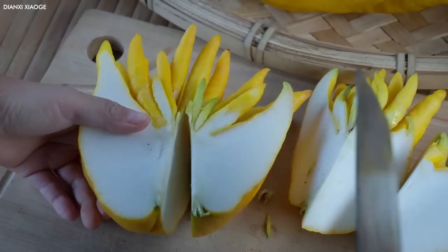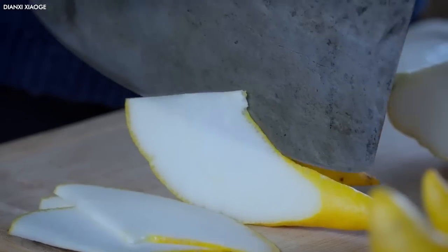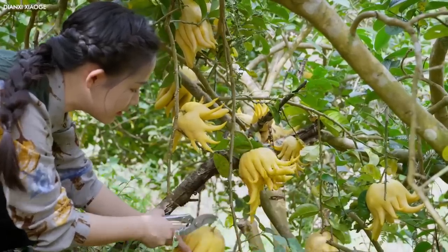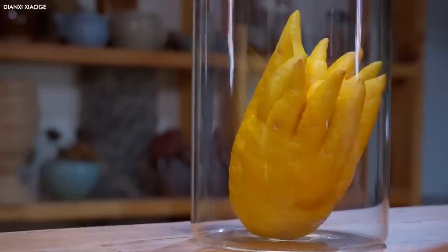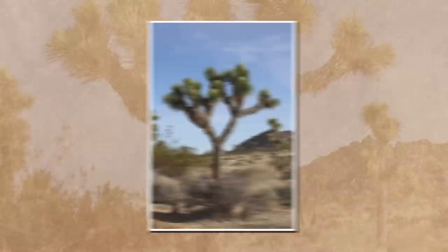The fruit is often used for its zest in cooking and baking, or infused into spirits or vinegars. In many Asian cultures, the Buddha's Hand is a symbol of happiness, longevity, and good fortune. It's commonly given as an offering at Buddhist temples and used as a decorative element during traditional festivals and New Year celebrations.